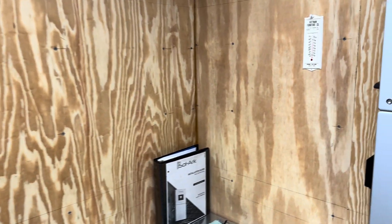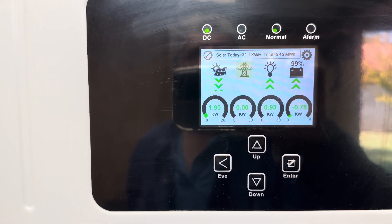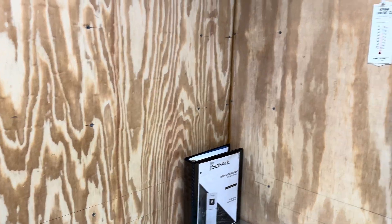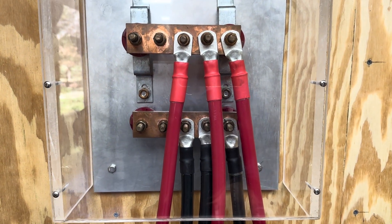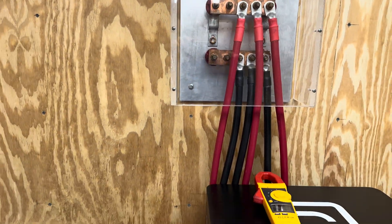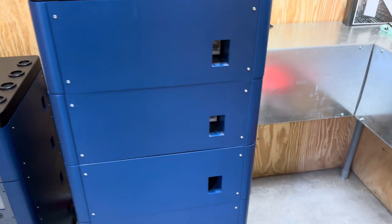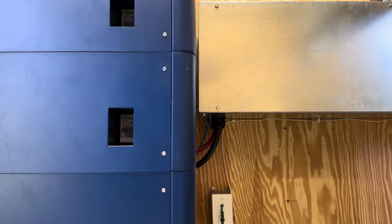I was going to put my clamp-on meter on there while I was pushing some heavy current, but it's only down to 1,900 watts now and the battery's only taking about 730 watts, so that's not that much. The other thing I did is I built this bus bar.